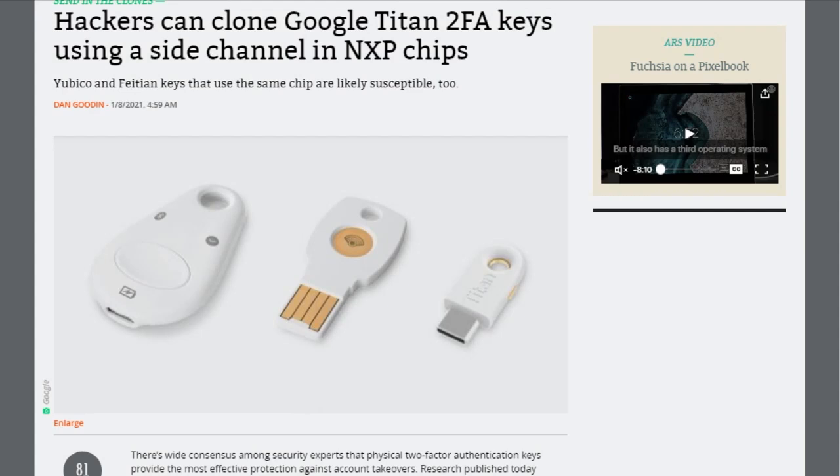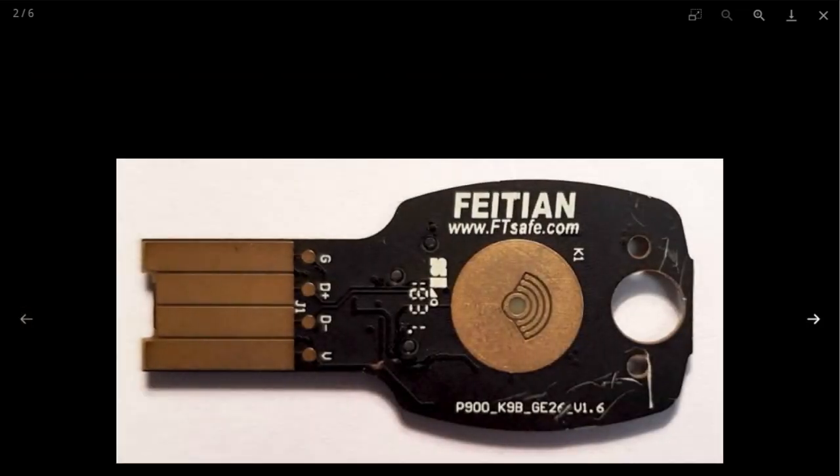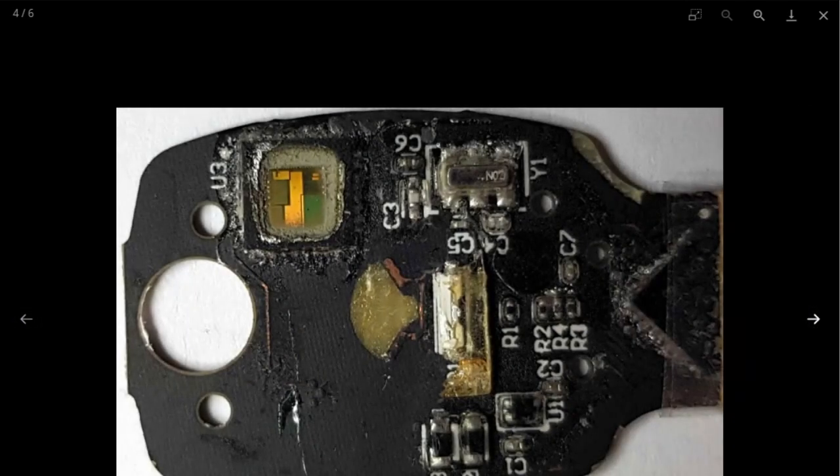Please do not stop using your security keys because of this story. Researchers from NinjaLab published a paper showing how you could clone a Google Titan security key — a two-factor authentication key similar to a YubiKey that you plug in or tap to access an account. In order to pull off the clone, you would need physical access to the key for about 10 hours minimum, about $12,000 worth of physical equipment, custom software, and advanced skills in electrical engineering and cryptography.